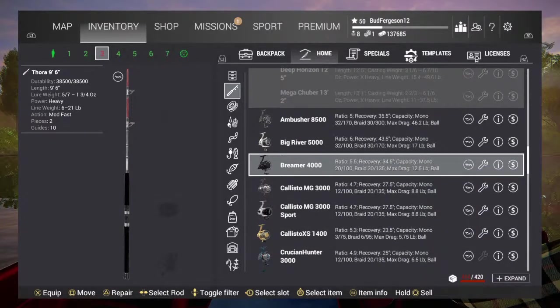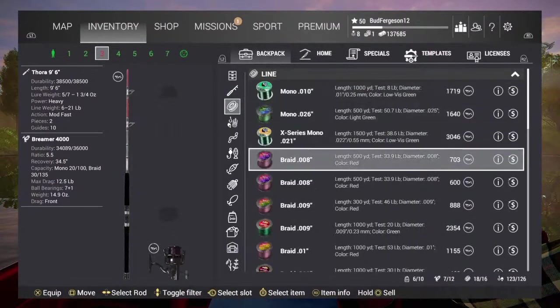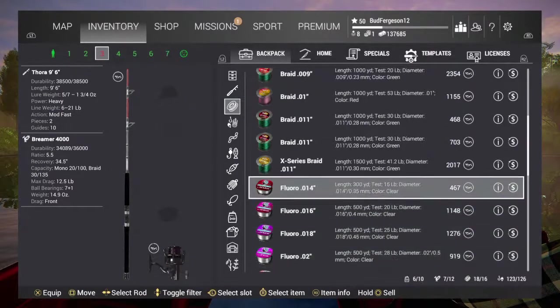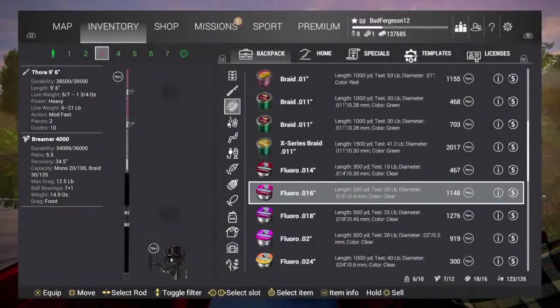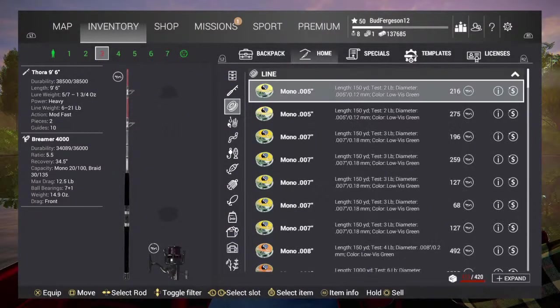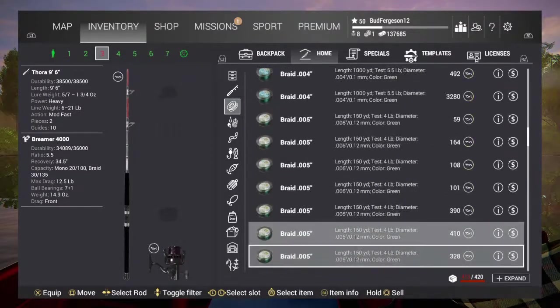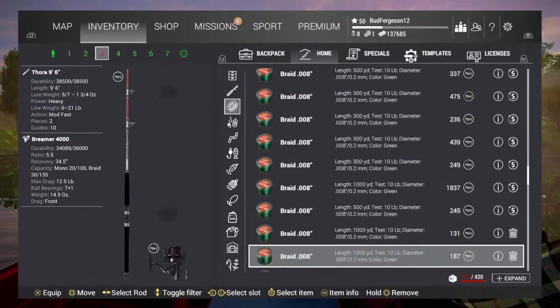12.5 max drag. I'm gonna put on some 12 pound line. Do I have any 12 pound fluorocarbon? Let's do 15 pound fluorocarbon — oh no, it's 12.5 max drag, so 12 is what we need. Fluorocarbon's more invisible, right? I've never really messed with fluorocarbon lines so I'm not 100% sure.